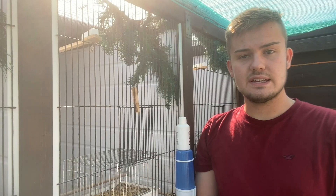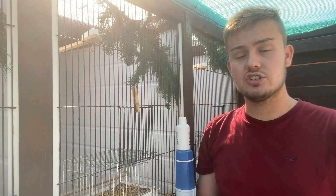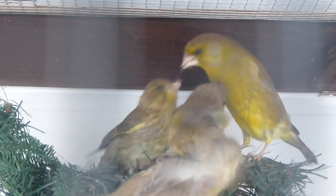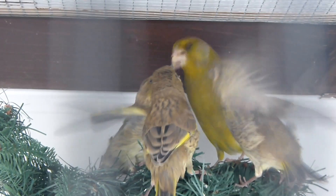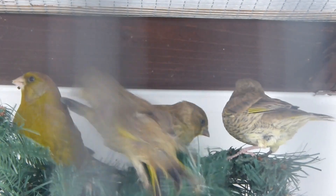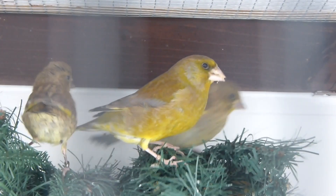Before separating young birds from the parents I make sure to treat them with a coccidiosis medication two days prior and two days after separating. The stress of moving young birds away from their parents to an unfamiliar environment can make them more prone to coccidiosis, therefore you might experience losses without it.